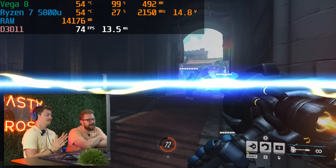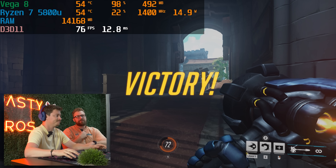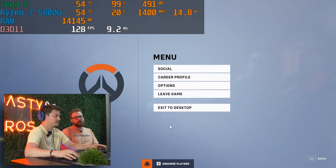Before we test Fortnite and other games, we'll go back to Overwatch to see if there's a difference. We're going to try to go into the BIOS and see if there's anything we can do — if you don't see any of that footage, then there wasn't anything to do. But we're going to see if there's any way we can push this thing a little bit further.